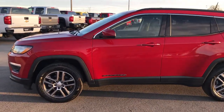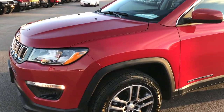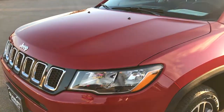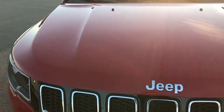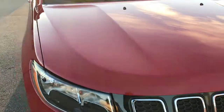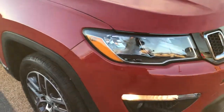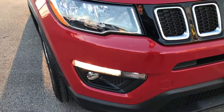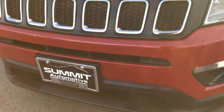This is stock number 7J394A. We are here at Summit Automotive in Fond du Lac, Wisconsin, your new and used Jeep headquarters. Today we are checking out this super clean 2017 Jeep Compass Latitude. This vehicle has the 2.4 liter 4 cylinder motor, which pumps out 180 horsepower.